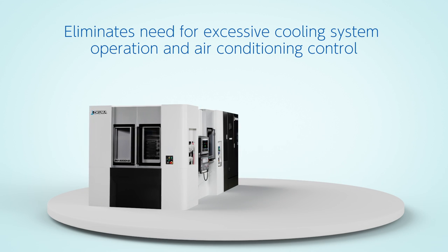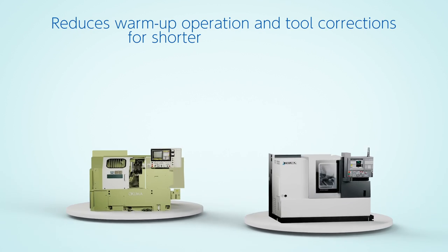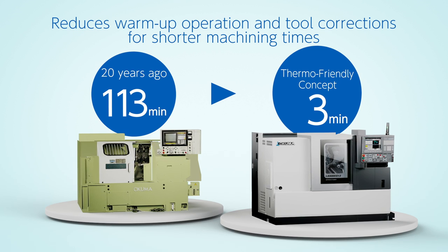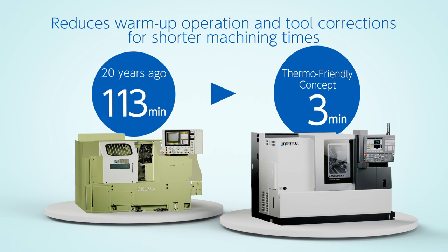This reduces power usage without the need for excessive cooling systems or air conditioning control. Stable accuracy can be achieved even right after a machine startup, reducing the number of warm-up runs and tool corrections, minimizing accuracy defects, and improving productivity.